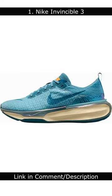Number 1: Nike Invincible 3. The Nike Invincible 3 is a great all-around running shoe that offers excellent comfort and support.